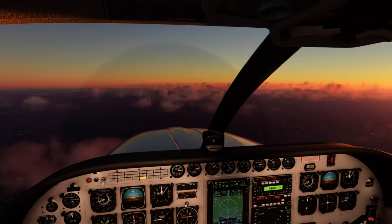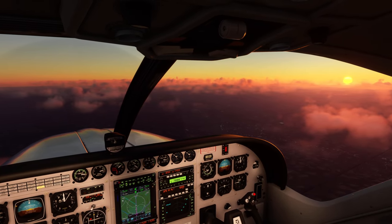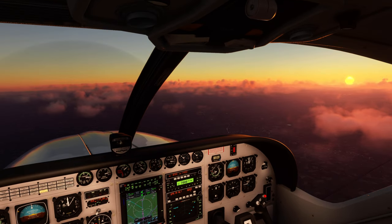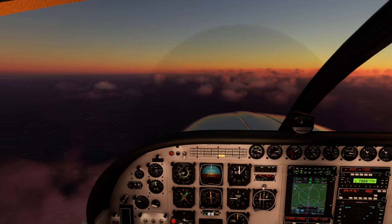Right heading 030, Shuttle 2G, KLM 79G contact Amsterdam 125.750, bye bye. 125.750 bye bye, KLM 79G. D-bird 9021 leaving my airspace into Unicom 122.8, bye bye. Unicom 5.960.